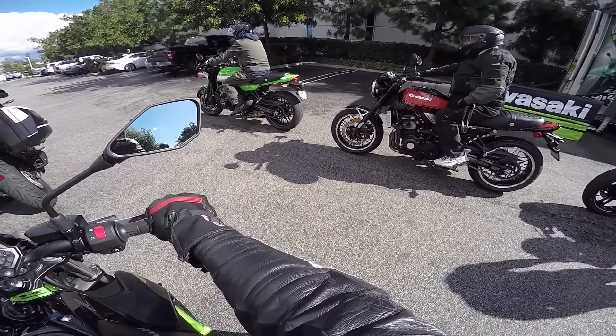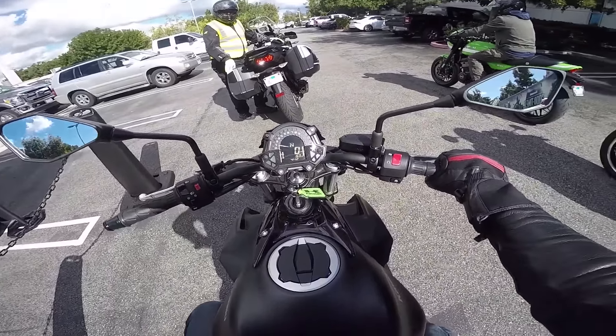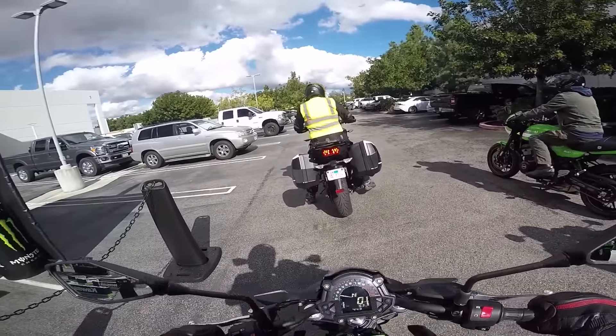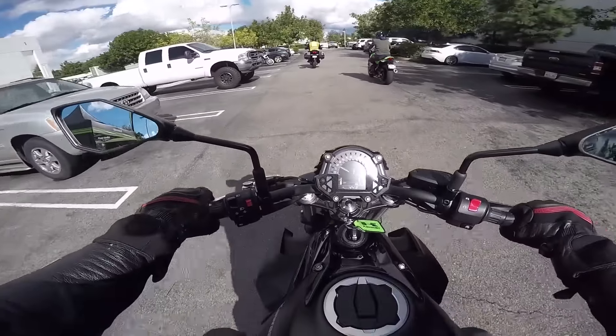We'll be taking out that Root Beer 900RS in a little bit, that should be fun. Got hazards — my Ducati doesn't even have hazards, that's pretty sweet. It's compact, but it does feel a little heavy. All right, here we go, parallel twin.